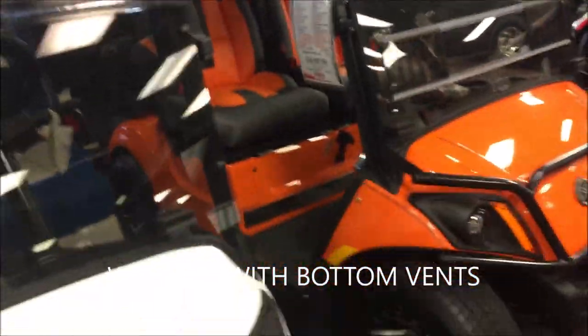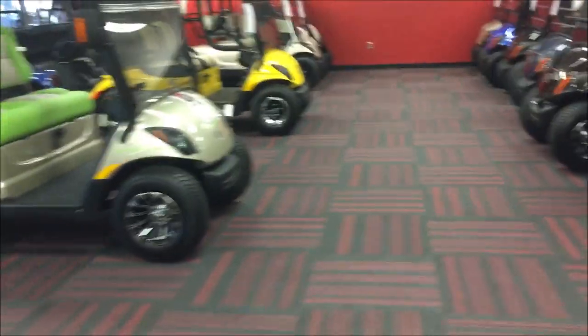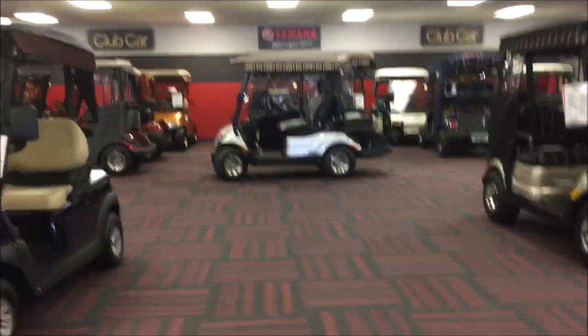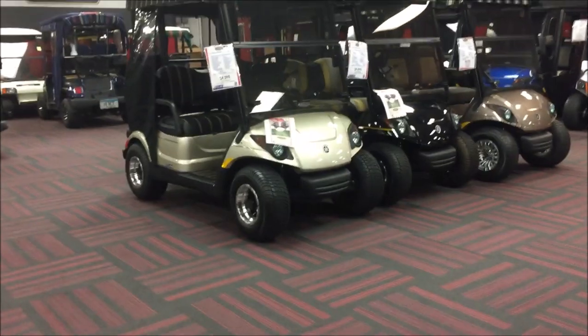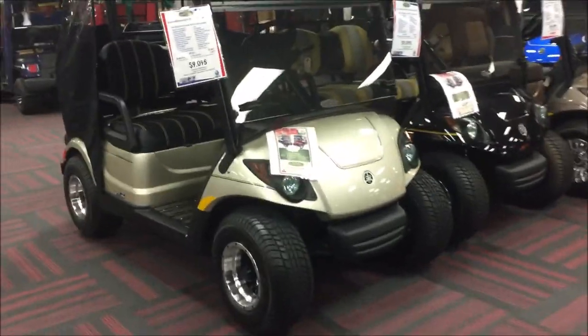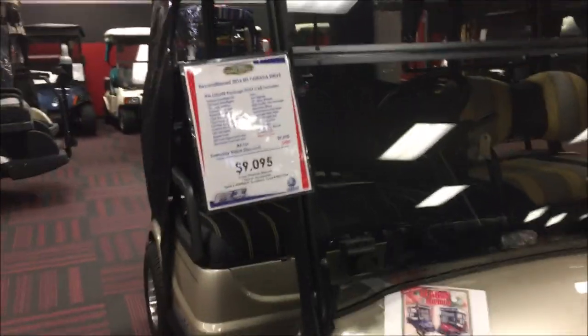Some of these golf carts have unbelievable seats inside. If you can afford it, go for the really good, comfortable seats with the armrests. You won't be disappointed because, like I say, The Villages is getting very large and you want to be as comfortable as possible when you're driving around in these things.